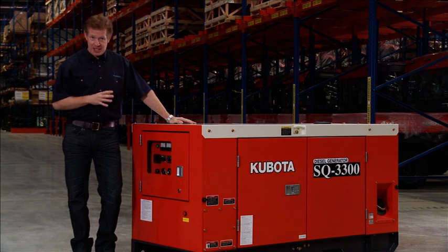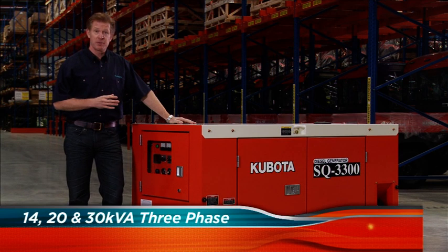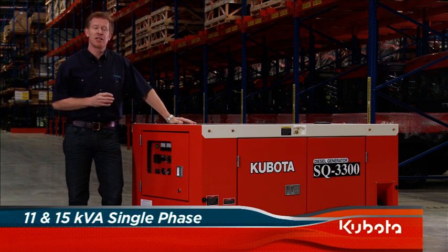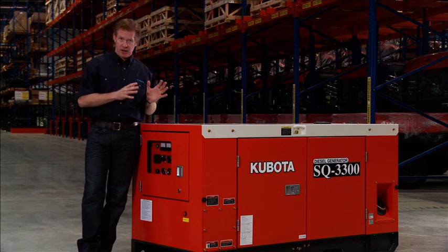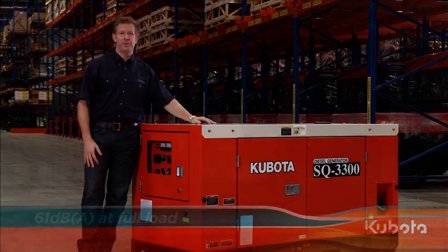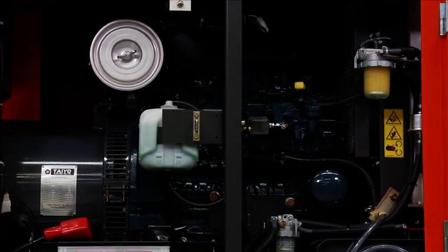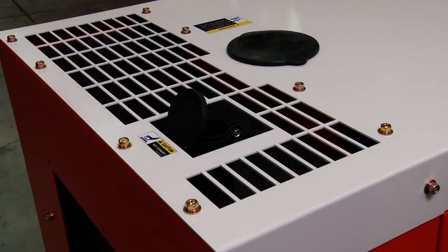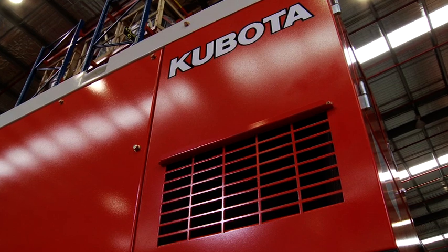Moving to the super quiet SQ range, we can clearly see why Kubota is a leader in this field. SQ generators are available in 14, 20 and 30kVA three phase versions and 11 and 15kVA single phase versions. These generators are extremely quiet for a generator of this size — they are the quietest in the market, emitting only 61 decibels of noise at full load. The V3300 engines used in the SQ series incorporate Kubota's three vortex combustion system for reduced fuel consumption and lower emissions. A sound absorbing duct with three air intake vents and an oversized muffler lowers noise levels within the generator cabinet.